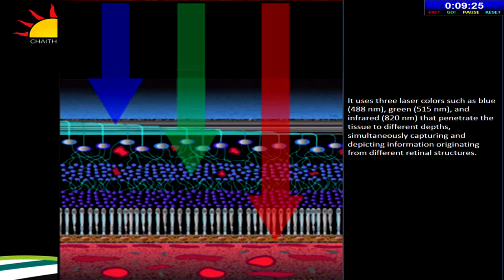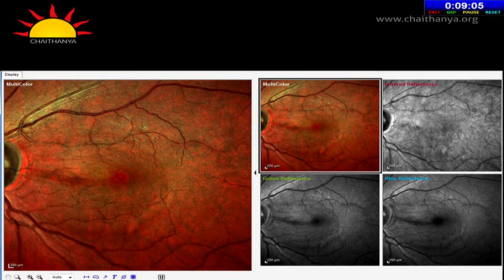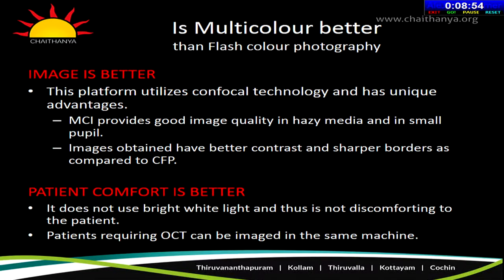The infrared laser captures information from the outer retina and the choroid. The green laser obtains information from the middle retinal layers including the retinal blood vessels. The blue laser obtains information from the superficial retinal structures including the nerve fiber layer. You get three monochromatic images that are superimposed to produce a composite image — what we call a multicolor image, which is in fact a pseudo-color image. Multicolor imaging is better than flash fundus photography because it uses confocal technology, giving better contrast and sharper borders.